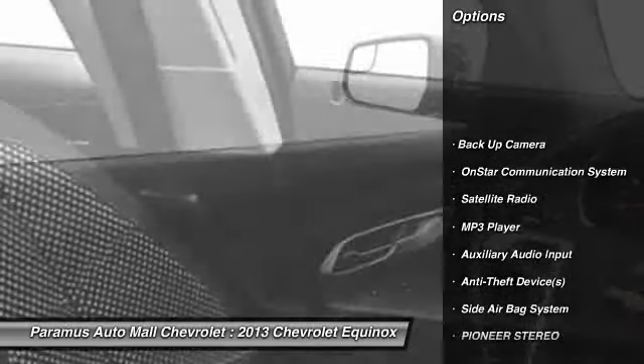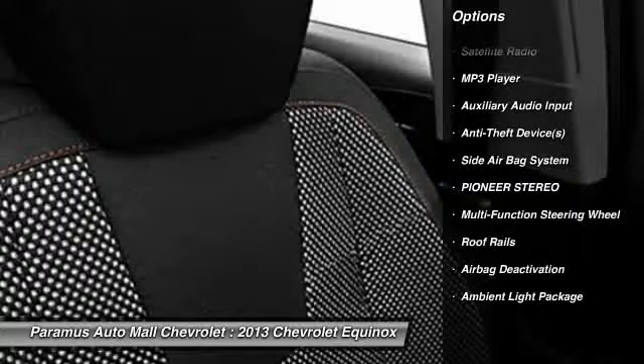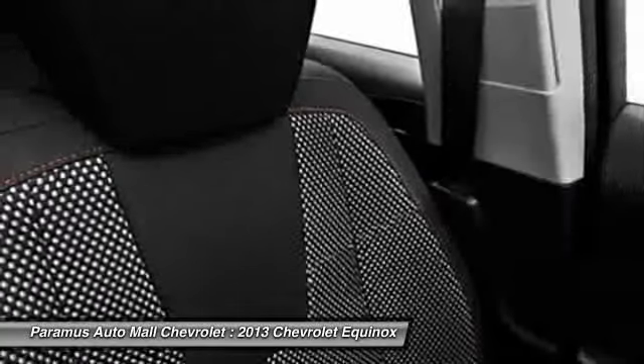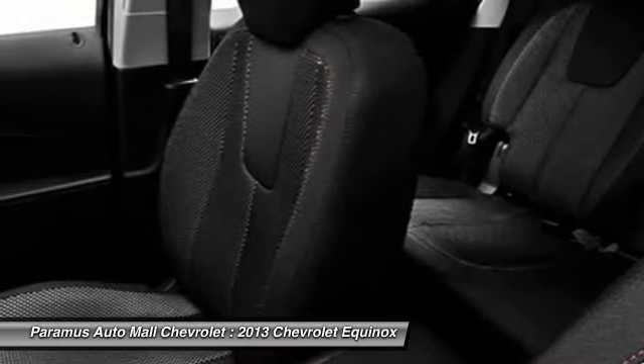Here are some of this vehicle's great options: OnStar, dual airbags, adjustable headrests, power steering, auto express down window, front air conditioning, floor mats, cruise control, Pioneer stereo, auto headlight on and off.